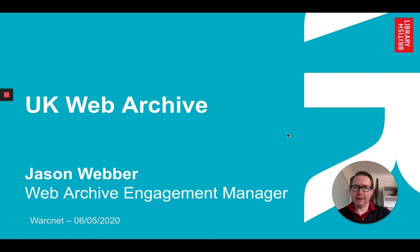Hi there, my name is Jason Webber. I'm the Engagement Manager at the UK Web Archive and I'm here to tell you about what we can offer.